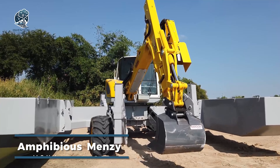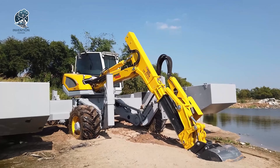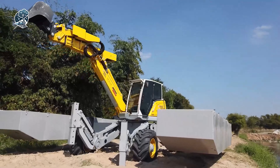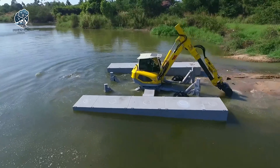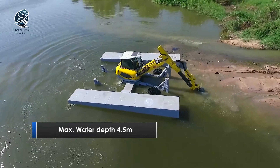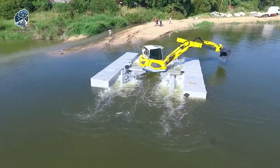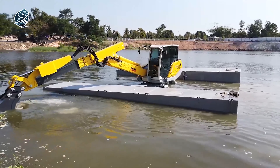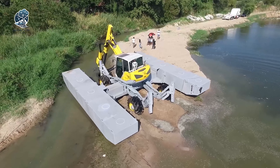Dive into versatility with the Amphibious Menzi Muck Excavator, a construction marvel tailored for the toughest terrains, from wetlands to swamps and aquatic ecosystems. This unique machine is crafted to conquer challenges, riding on a flexible and highly mobile undercarriage that glides through even the most unforgiving landscapes. Where others might struggle, the Amphibious Menzi Muck Excavator thrives, making it the go-to choice for projects demanding precision in challenging environments — an aquatic conqueror setting the stage for construction excellence where land meets water.